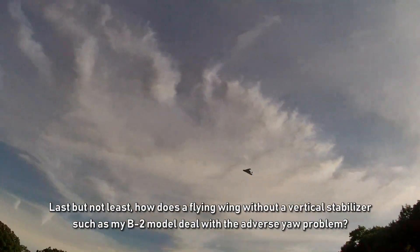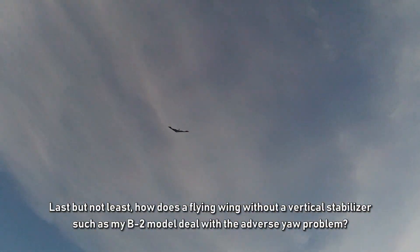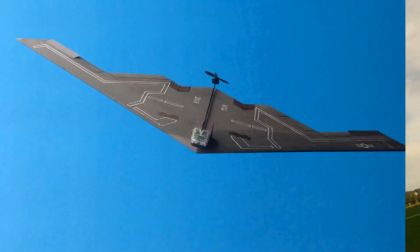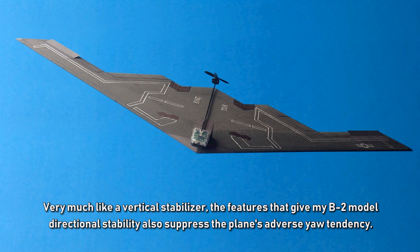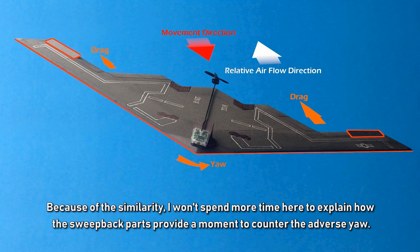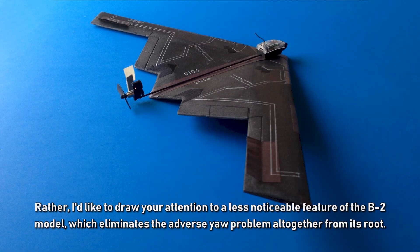Last but not least, how does a flying wing without a vertical stabilizer — like my B-2 model — deal with adverse yaw? Very much like a vertical stabilizer, the features that give my B-2 model directional stability also suppress its adverse yaw tendency. But rather than spending more time on that similarity, I'd like to draw your attention to a less noticeable feature of the B-2 model which eliminates the adverse yaw problem altogether from its root.